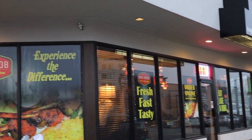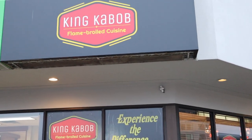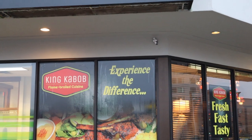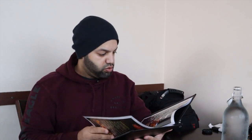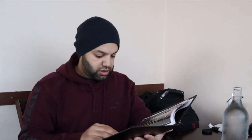Good morning guys, hope you're having an amazing day. Today we came to King Kebab in Abbotsford — they have Persian food, so they have kebabs with rice as well as chicken wings.